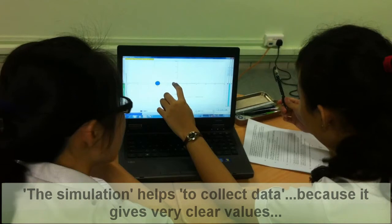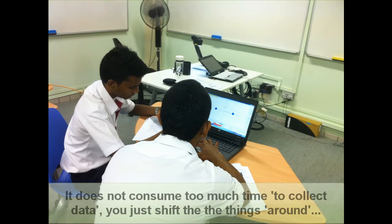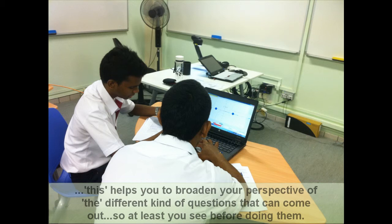It helps because it gives very clear values, one by one, and she wants you to do everything in a very clear explanation. We get to try and put in our own values for the last weight and everything, so we can play around to understand better. It also helps you to see the possibilities of different scenarios and different questions, how you broaden your perspective of the different kinds of questions that come out.